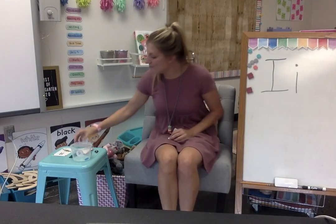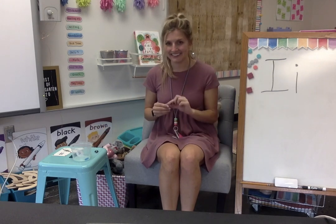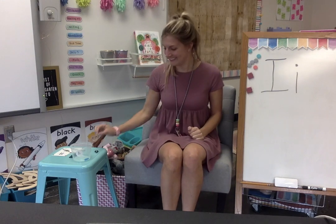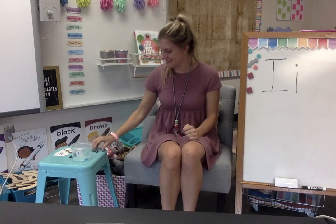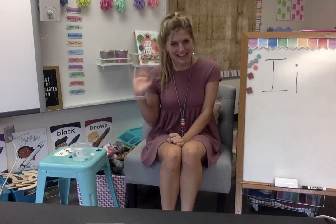Let's say them one more time. Ready? Say iron. Say icicle. Say invitation. Say ink. And say igloo. Those are all of my letter I words for today. See you next time, Kindergarten.